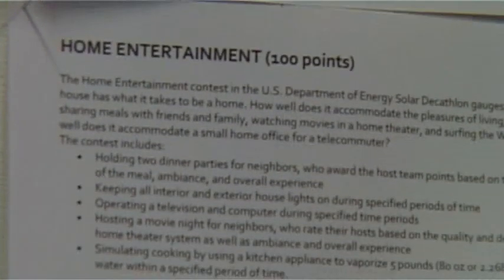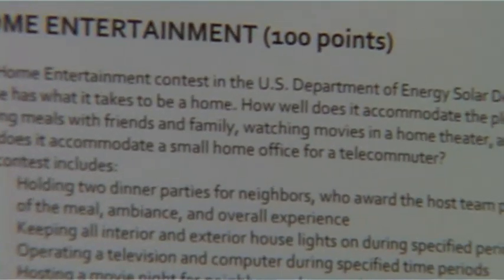We're training for the home entertainment contest, which is one of the ten contests. The aim is to simulate living in the house and demonstrate how liveable and what entertainment capacity the house has. During the competition we invite our neighbours around and host two dinner parties.